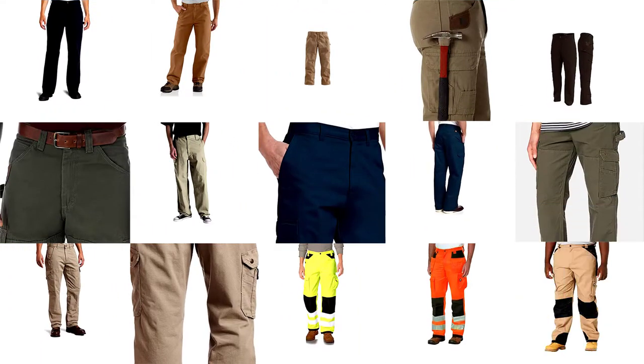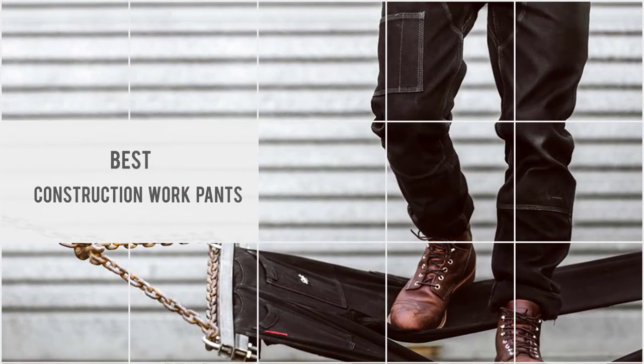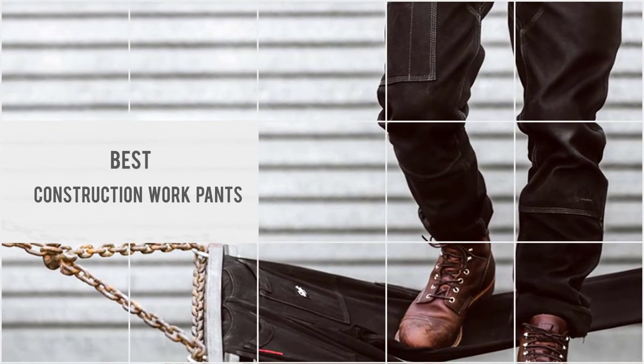In this video we not only review the most popular and best construction work pants for men, but also share with you some key considerations you should be thinking about before you make your purchase.